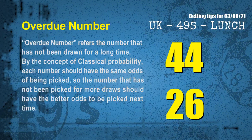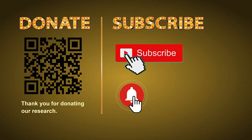Overdue numbers refer to numbers that have not been drawn for a long time. By classical probability, each number should have the same odds of being picked, so a number that has not been picked for more draws should have better odds to be picked next time. After counting thousands of results, the most overdue two numbers are 44 and 26.